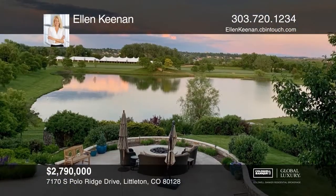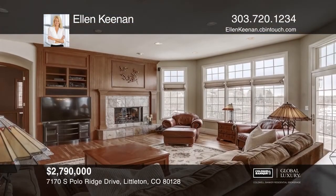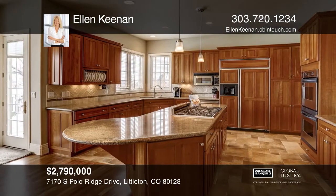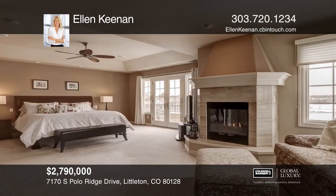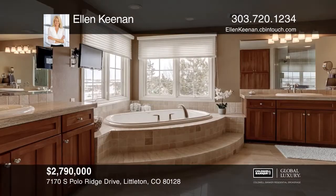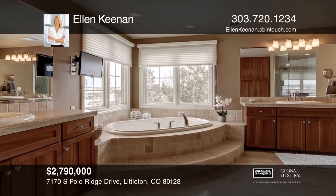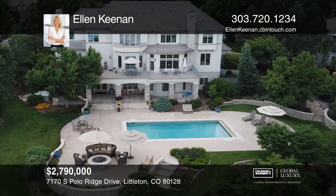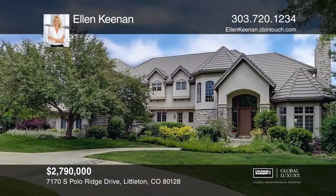This home is located in the coveted Polo Reserve and sits on just under a 40,000 square foot lot. It backs to the lake and polo fields. The main living area has a formal dining and living area, an eat-in kitchen, and spacious family room. Upstairs is a master retreat with a sitting area, fireplace, five-piece bath, and a private balcony, laundry room, three bedrooms, and a bonus room. The walkout basement has a family room, a kitchen area, a bar, guest suite, a bath, and workout room. Come see all this home has to offer with Ellen Keenan.